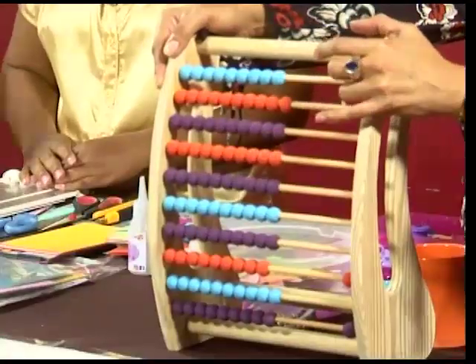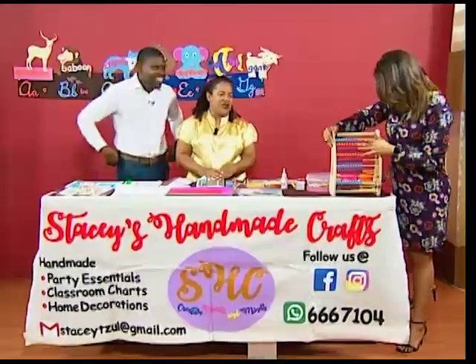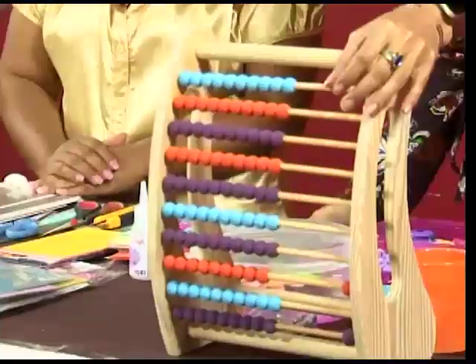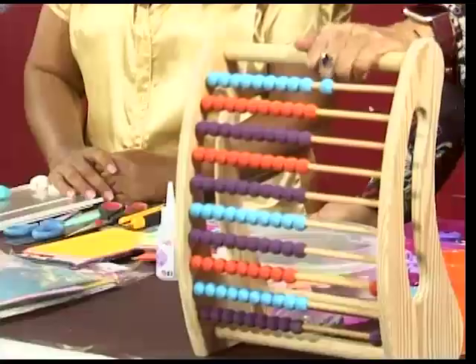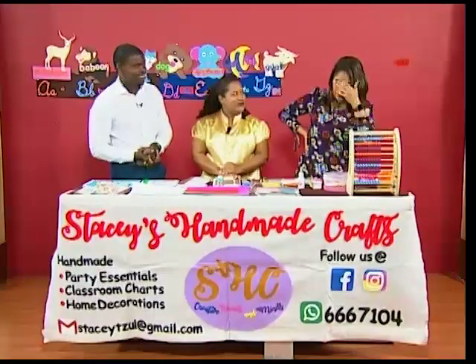The abacus is a manual calculator — it's how you learn math. People have started to buy it, even though I haven't officially launched it yet. You can call the Facebook page and phone number shown to get your custom-made abacus. More toys are in the plan — building blocks and puzzles are coming.